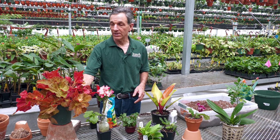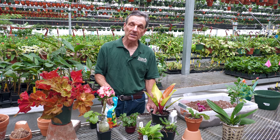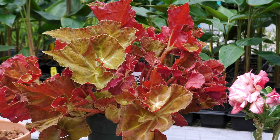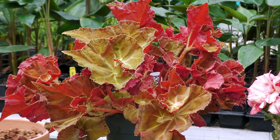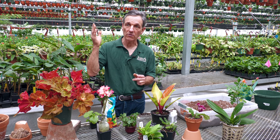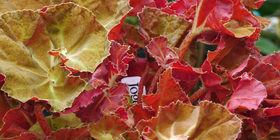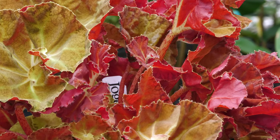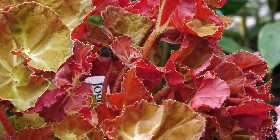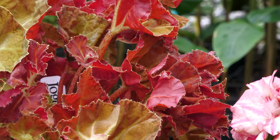As far as begonias go, their colors actually increase with light. Surprisingly, if you go where begonias grow in tropical areas of the world, you don't often find them in the deep understory — they're usually on road cuts, stream banks, or places where there are intermittent amounts of light. Some begonias even grow right out in open fields, just like our goldenrod does here in New England.